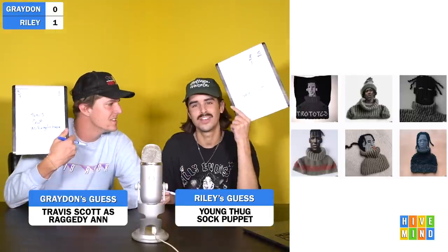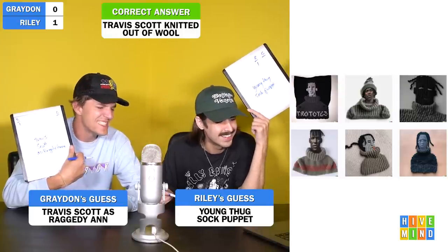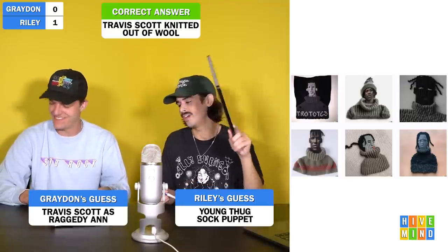Sorry to gossip — we don't really get into the whole tabloid tea thing. Next image. I got it. We've definitely got a physical item, not just an art style. Three, two, one. 'I put Young Thug sock puppet.' 'I put Travis Scott as Raggedy Ann.' This is Travis Scott knitted out of wool. Did I get a point? I think so — that's fine. Sometimes I got Young Thug vibes. Amazing what computers can do. It's to the level of disturbing.